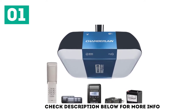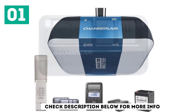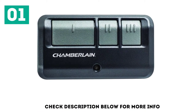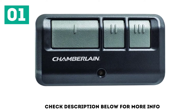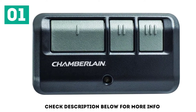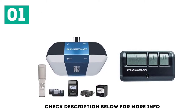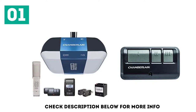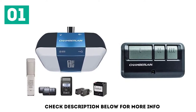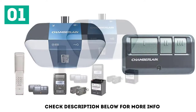The Chamberlain Bright LED Smartphone Controlled Garage Door Opener, Model B1381, is a high-quality product with all the bells and whistles a homeowner could want. It's got a built-in LED light bright enough to illuminate your entire garage. With smartphone compatibility, you can open and close it from anywhere using the MyQ app. This powerful system lifts your door effortlessly and smoothly, and the extra-quiet belt drive is reinforced with steel for long-term reliability.